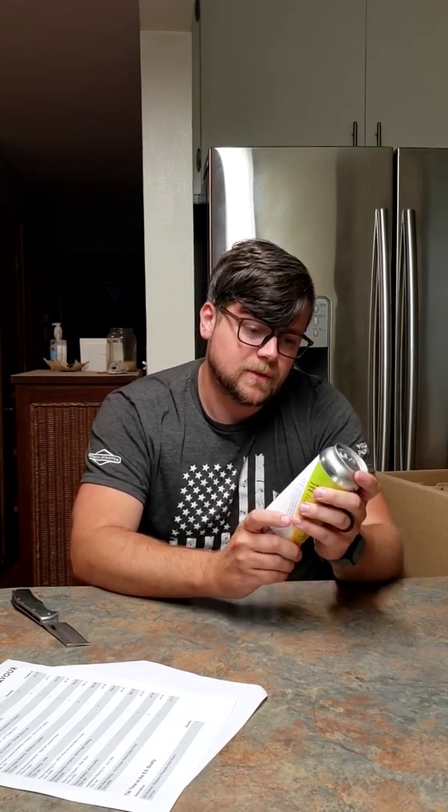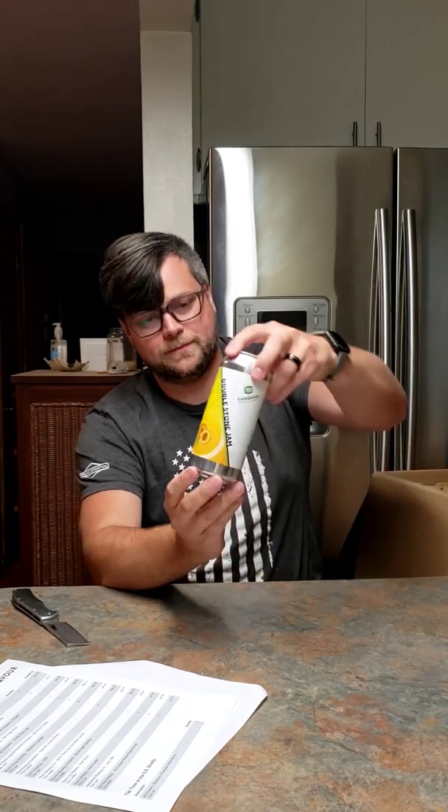Next up, from Fondation Brewing, I've got a Double Stone Jam Tart Fruit Ale. Looks pretty delicious — not sure on the percentage on this one, but it looks pretty good.